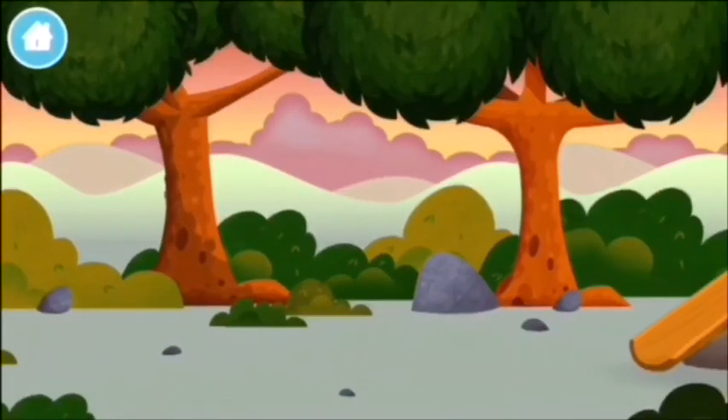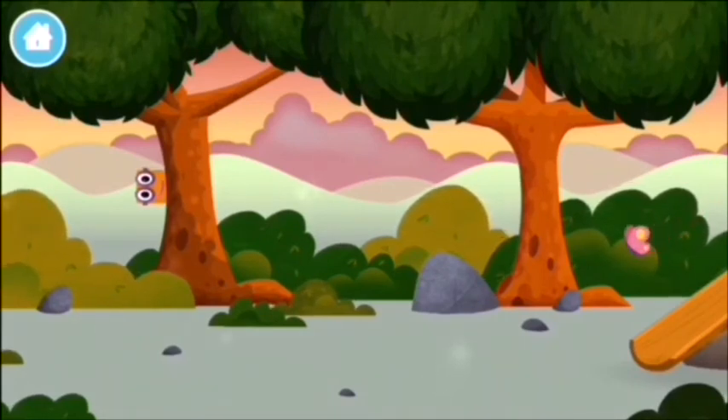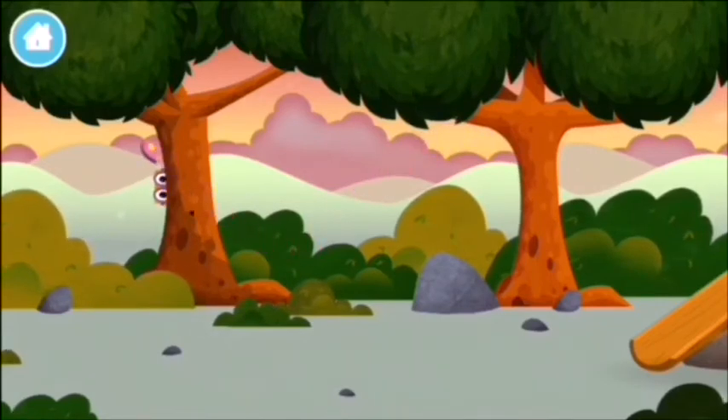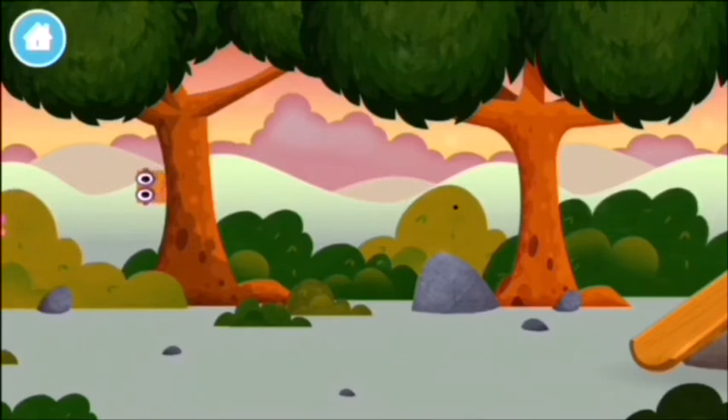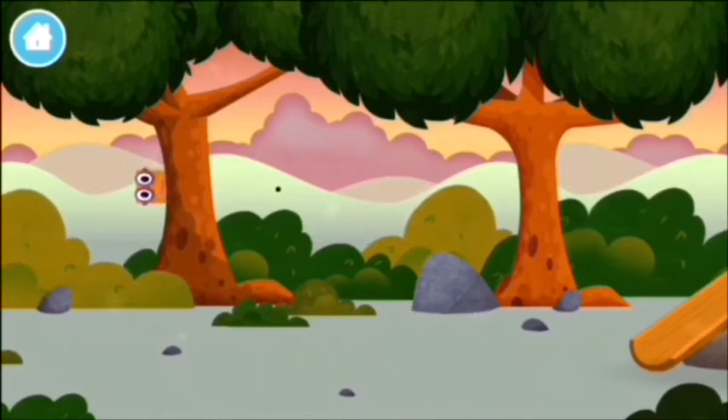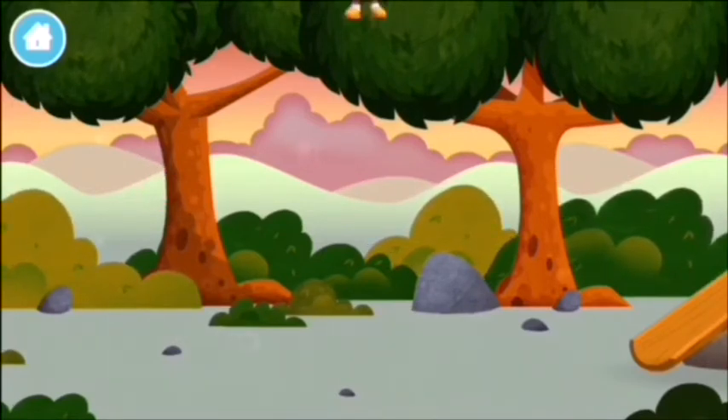Let's go! Can you find a number block hiding in the trees? You've found a number block!